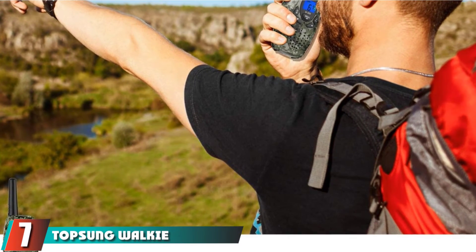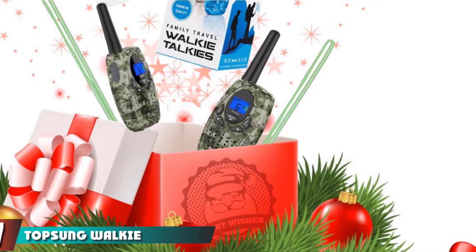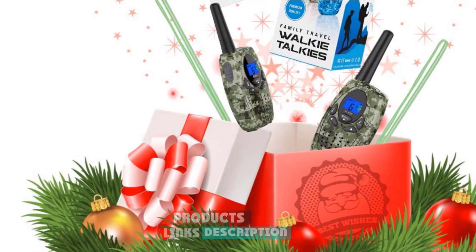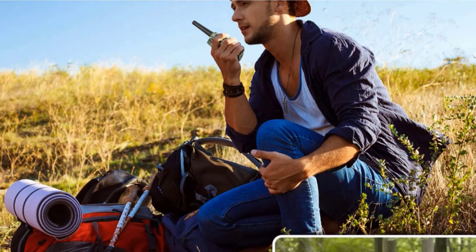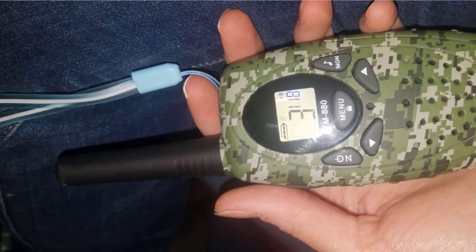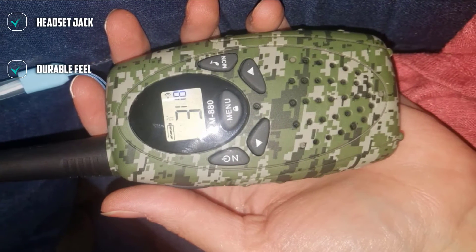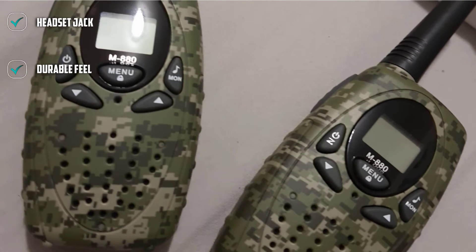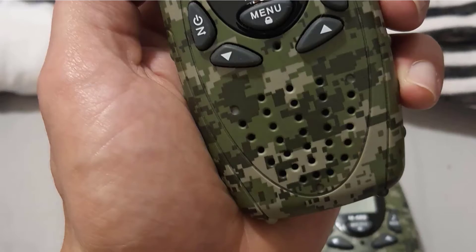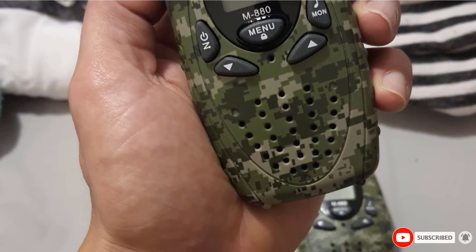Moving on to number seven, the Topsun Walkie Talkies. The Topsun Walkie Talkies are identical in every way except color to the Retevis Art 620. It is a solid pair with an easy-to-use interface and a jack for a headset. This pair is slightly more expensive than the Retevis Art 620-A, so unless you must have a combo pair, you can save a few bucks going the other way. Like its twin, it has no kid-centric features and the call button will quickly annoy most parents. Still, we see a place for this durable-feeling set for those looking for outdoorsy communication instead of a toy-type model.